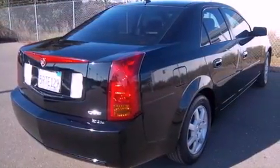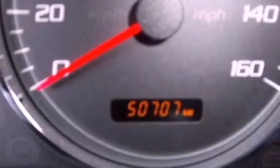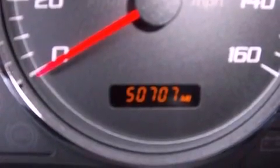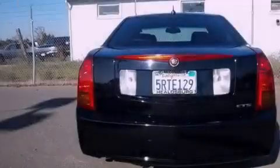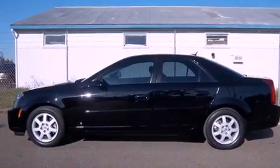All of the following features are included: XM satellite radio, aluminum wheels, cruise control, a leather-wrapped steering wheel, performance tires, an illuminated driver's side vanity mirror, an engine immobilizer theft deterrent system, a traction control system, a power driver's seat, and this vehicle has fewer than 51,000 miles on the odometer.